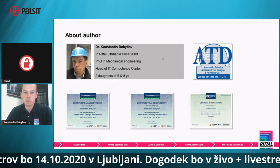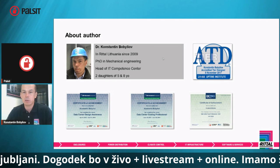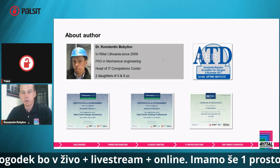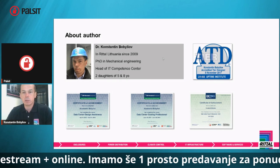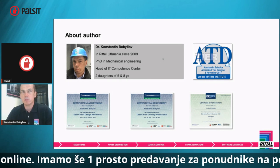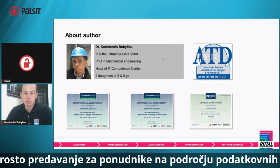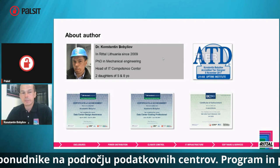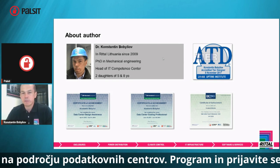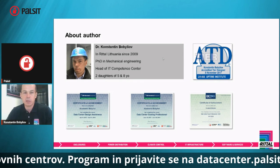I have a PhD degree in mechanical engineering, and I'm the head of the IT Competence Center, which is one of the centers established by Rito globally. We have one in the US, one in Germany — being a German company — one in India, one in China, and I have the honor to be the head of the Lithuanian one.